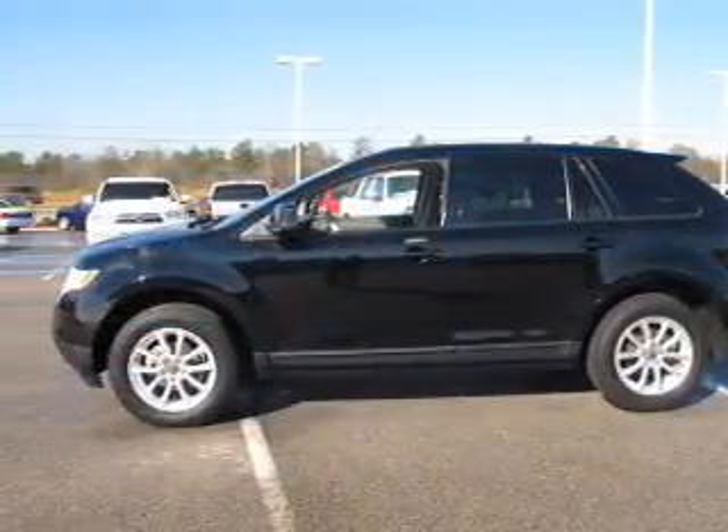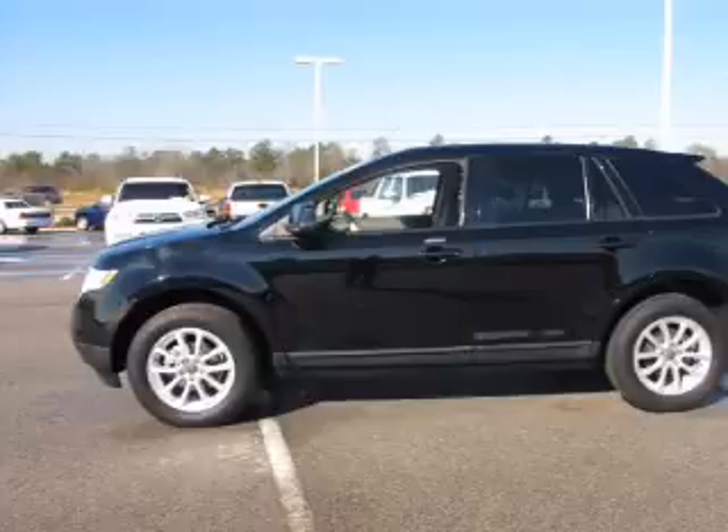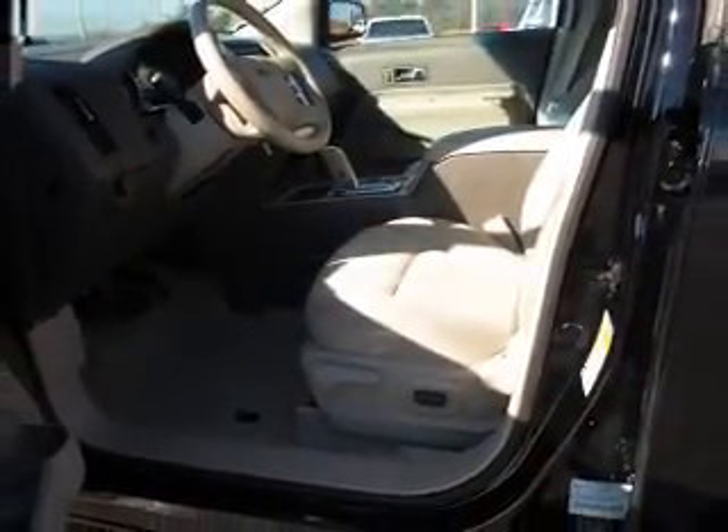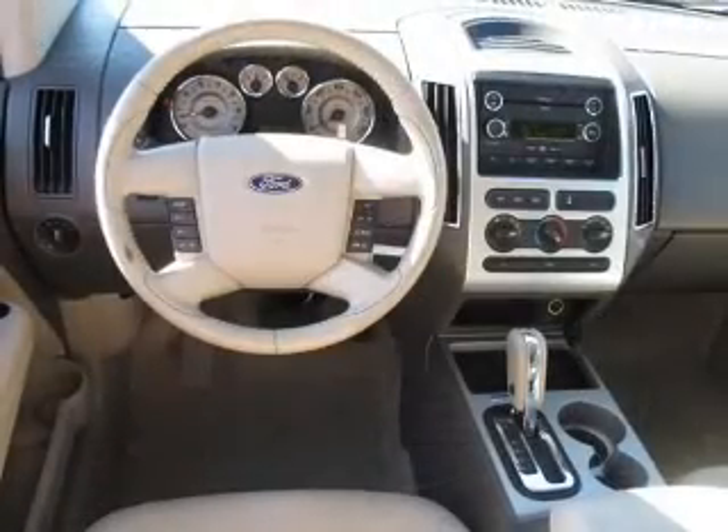The powertrain includes front-wheel drive with a reliable six-cylinder engine connected to a smooth-shifting six-speed automatic transmission. The anti-lock braking system will keep you safe on the road.